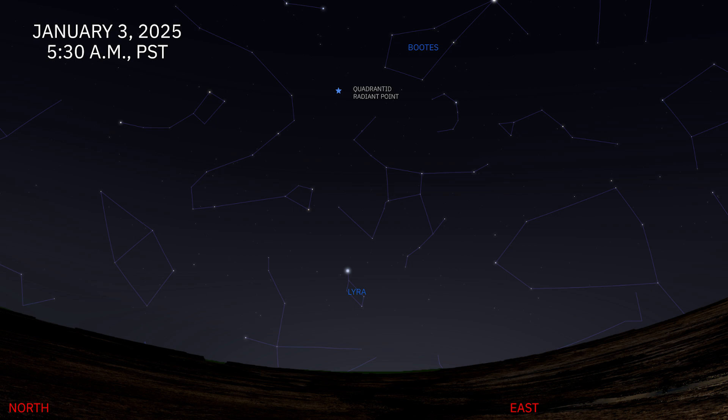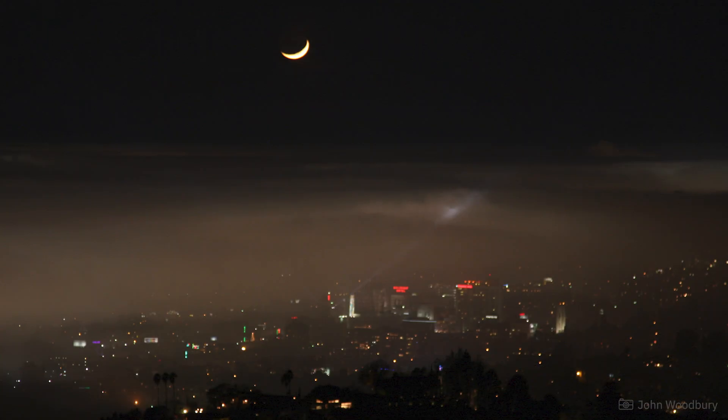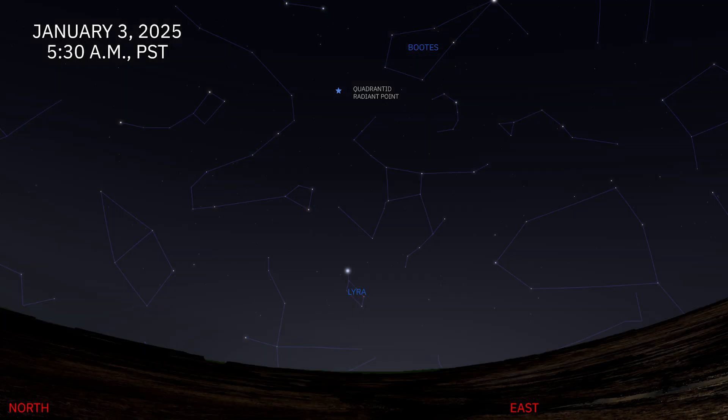First up this month, the Quadrantid Meteor Shower peaks in the early morning of January 3rd. The radiant point of the Quadrantid Meteor Shower is the modern constellation of Bootes — that's why this meteor shower is sometimes called the Bootes. But the name comes from an older constellation that is no longer used anymore, Quadrans Morales. This year the meteor shower could be a decent show. The moon sets early in the evening at around 8pm the night before, allowing for uninterrupted viewing during the peak hours. The radiant point rises just after midnight, so the best time to see this will be after midnight all the way through twilight at 6am.